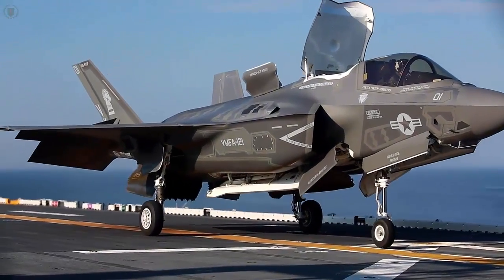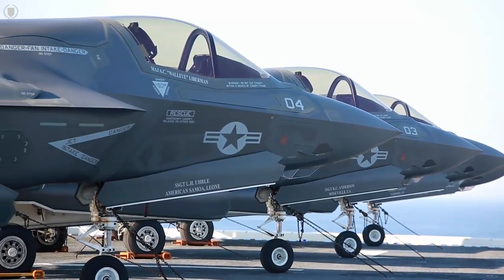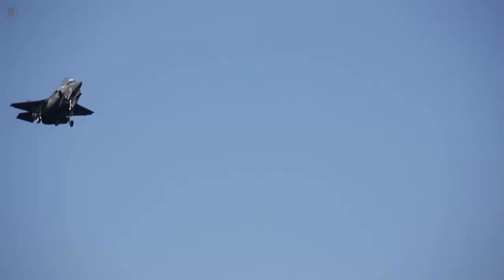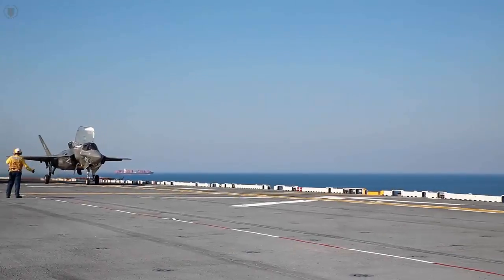For the Marine Corps, the F-35B is a perfect fit. The A is good for the Air Force, the C is good for the Navy, but the B gives the Marine Corps the capability to take a fifth-generation fighter and attach it to Marines in combat wherever they go. We don't need a land base, we don't need tankers, we don't need the Navy's big-deck carrier — we can take our ships and our Marines and go wherever we want with a fifth-generation fighter aircraft.